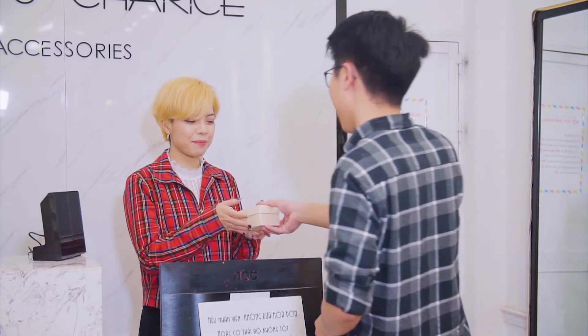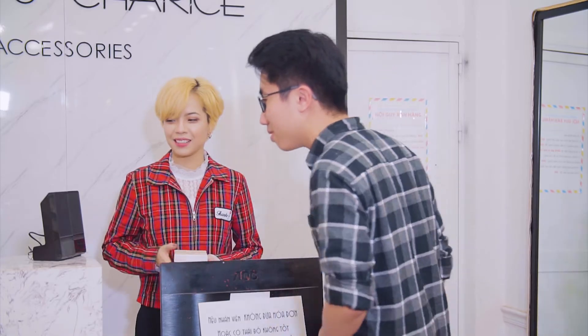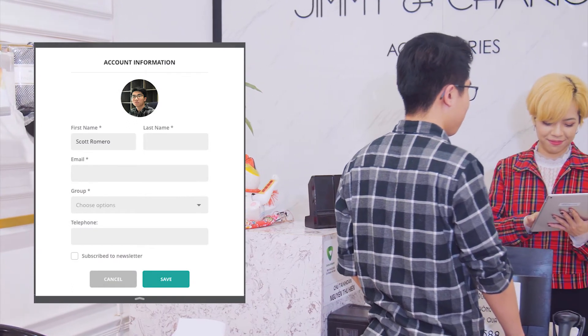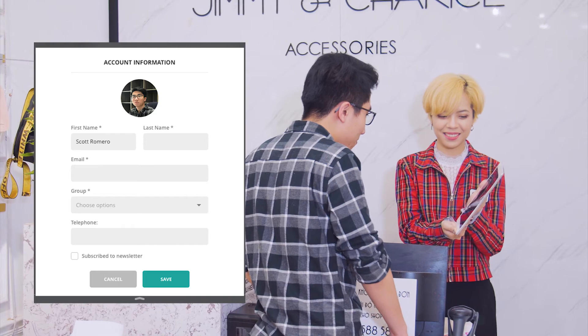At checkout, the facial recognition integrated in your Magento POS will scan the face of new customers and quickly create an account for them. You have now turned new customers into loyal customers, and they will definitely get recognized at their next visit to your store.